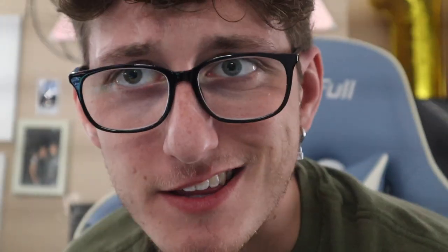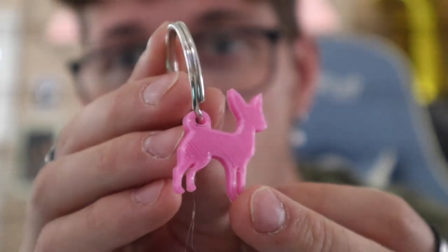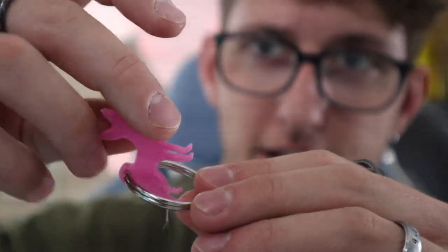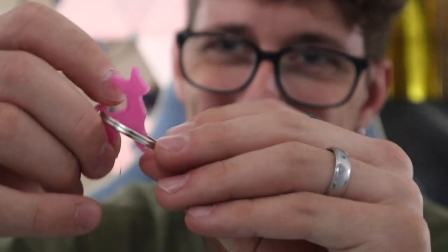Guys, subscribe for more crazy content like this — this is awesome! If you guys want me to make a more 3D Pudding, let me know in the comments below and I'll do another 3D printing video. Dozier's will be done soon. The keyring is bigger than the 3D print — it can literally go in and out of it. So I need a smaller ring for this.